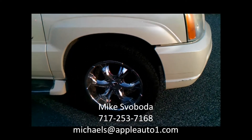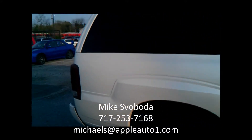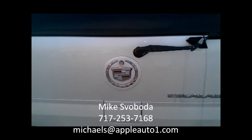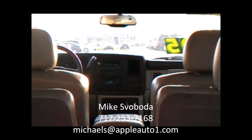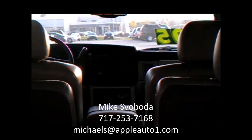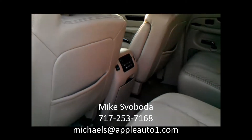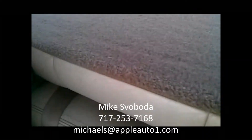Got the chrome rims. Check this out — it's the ESV, the extended version, white diamond in color. Definitely the real deal, man. Captain's chairs in the back, DVD — you can watch a movie. Bench seat in the way back, folds down.